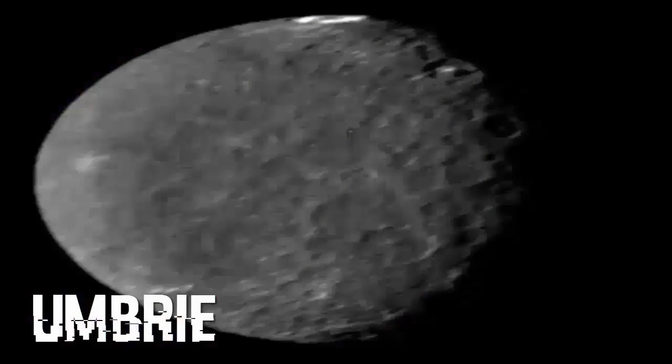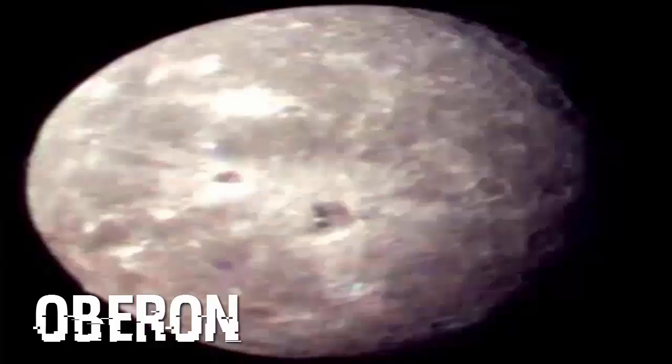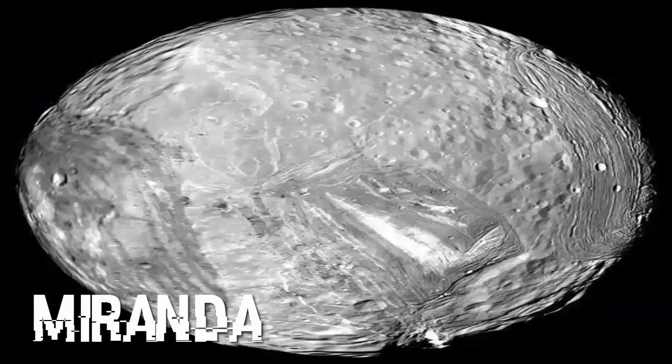But in the meantime, let me just butcher some names of things that float around Uranus. Up first we've got Titania, Umbriel, Oberon, Larissa, Miranda. My goodness, I had no idea Uranus was so popular.